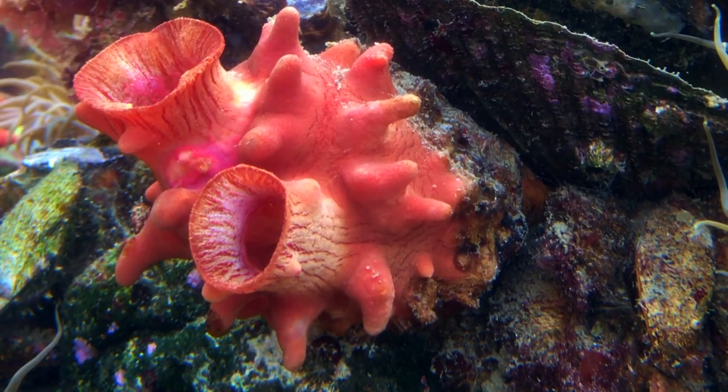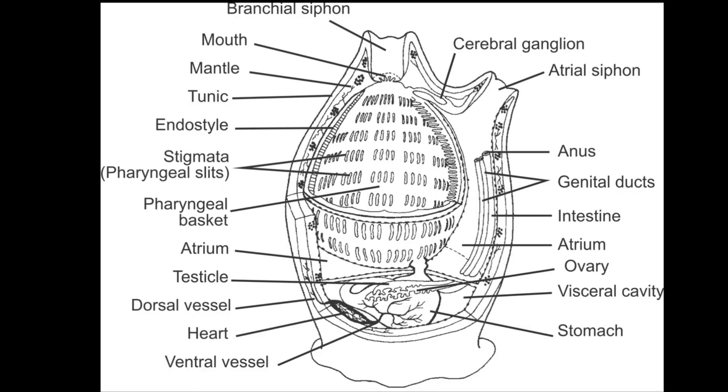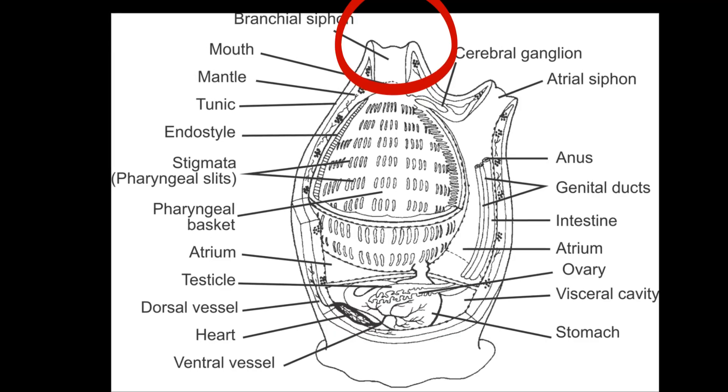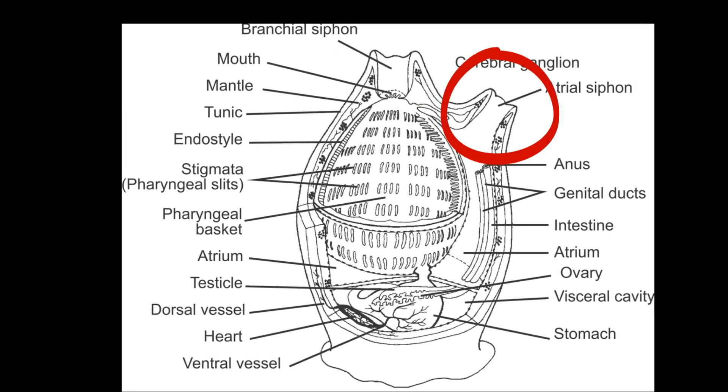Sea squirts rely on water currents for food and nutrients. Their body has two siphons: the oral siphon takes in nutrient-rich water, and the atrial siphon excretes the waste.